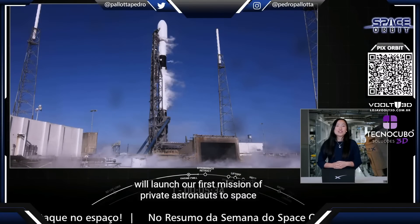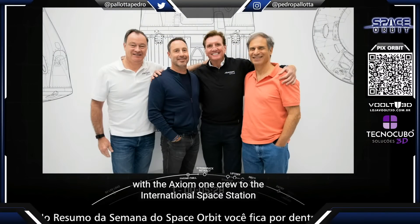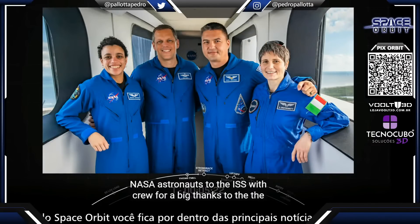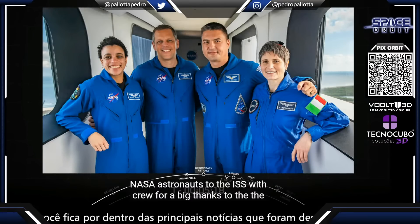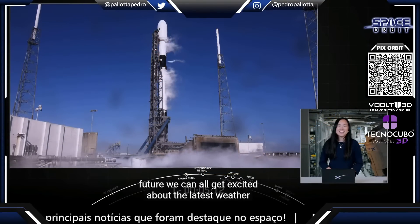At the end of this month we'll launch our first mission of private astronauts to space with the Axiom-1 crew to the International Space Station, followed just a couple weeks later by our fifth launch of NASA astronauts to the ISS with Crew-4. A big thanks to the entire SpaceX team for working hard every day to create a future we can all get excited about.